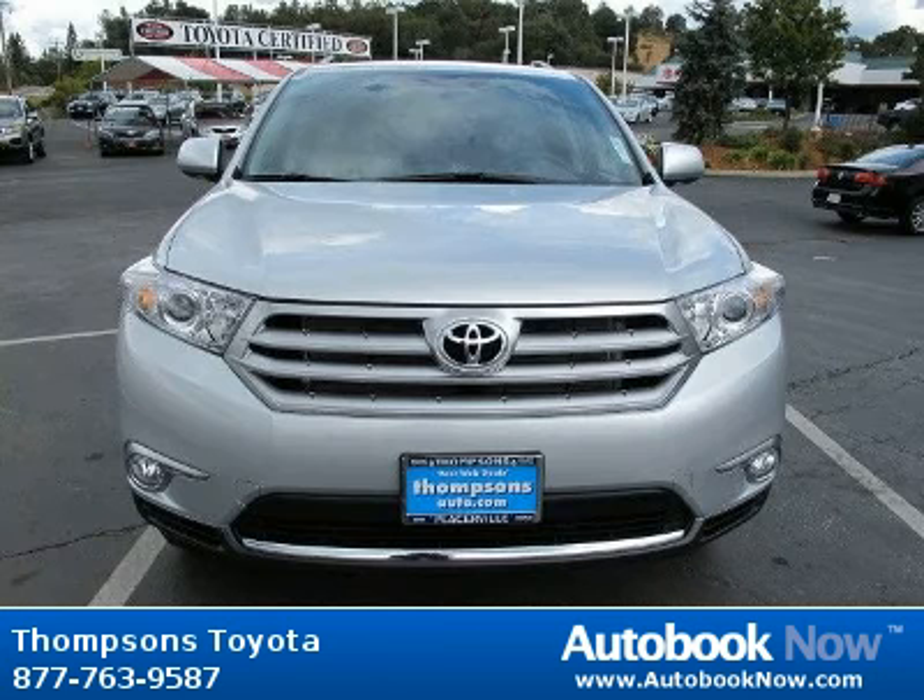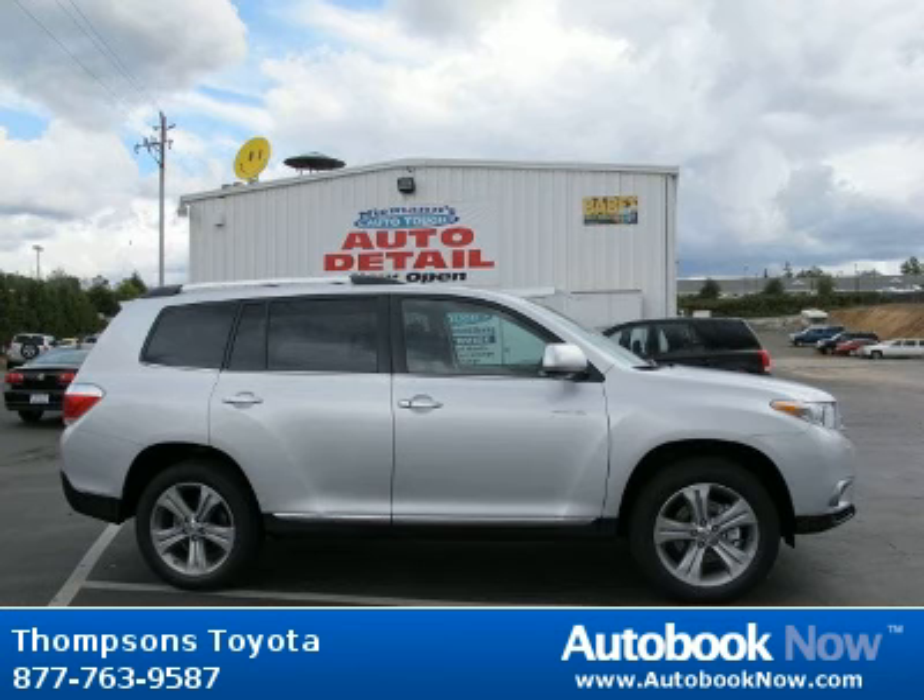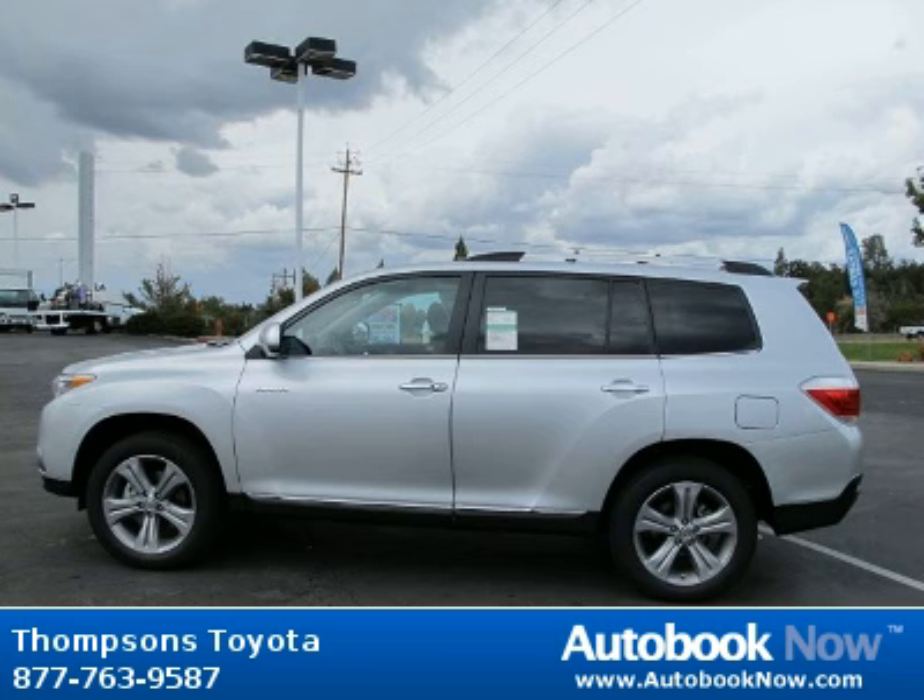This 2012 Toyota Highlander is available at Thomson's Toyota in Placerville, California. This Highlander has a beautiful classic silver metallic color. It has five miles on it.